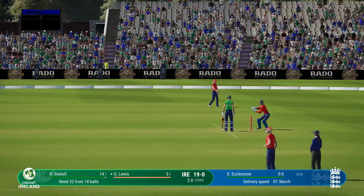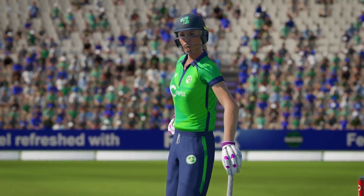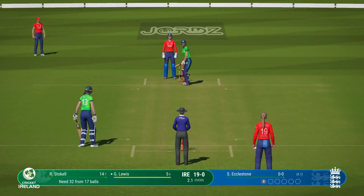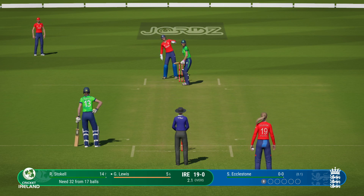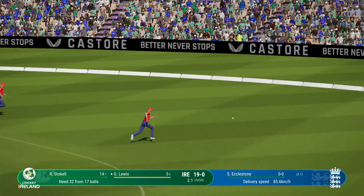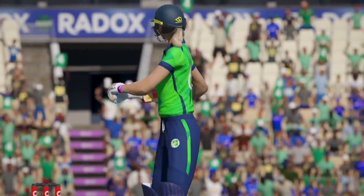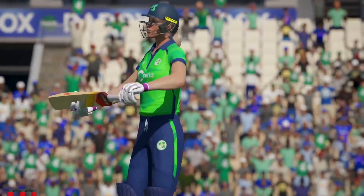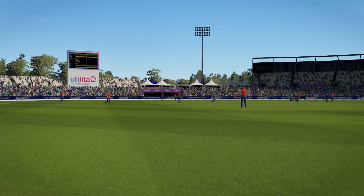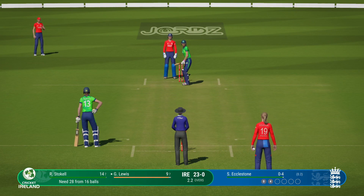Was quick on to that in the infield. Onto that early — that could be four. This is a masterclass of batting: reads the length, gets forward, dispatches it to the boundary. Just need to keep it simple — line and length, roundabout off stump. That'll force a mistake.